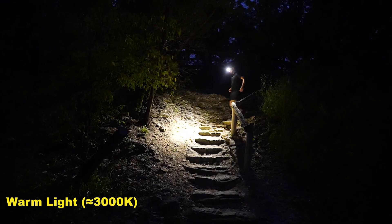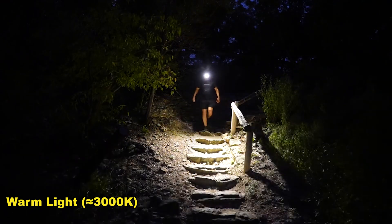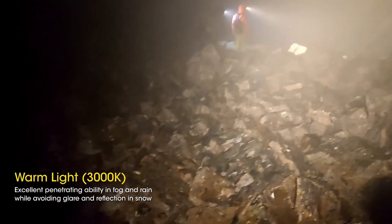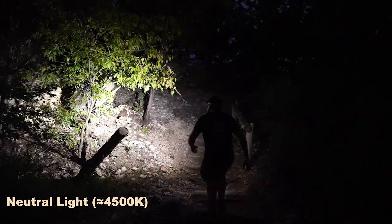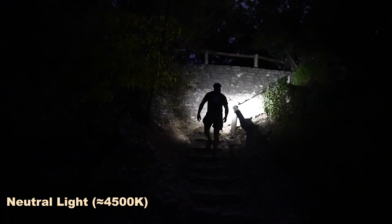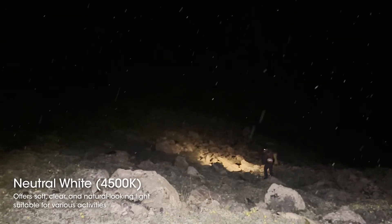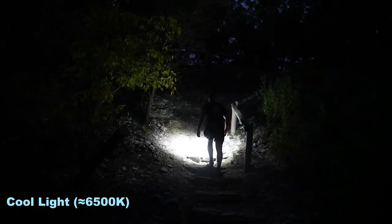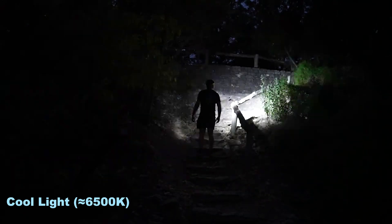Warm white at 3000K is a soft yellowish hue that's easier on the eyes and has stronger penetration power — great for cutting through fog, rain, or snow. Neutral white is the most versatile color temperature, resembling early morning light: soft, clear, and suitable for all nighttime scenarios. Cool white at 6500K is a crisp bluish-white light that enhances contrast and long-distance visibility, making it ideal for outdoor exploration.